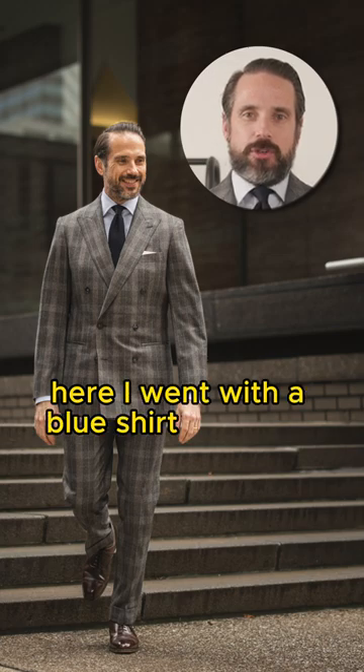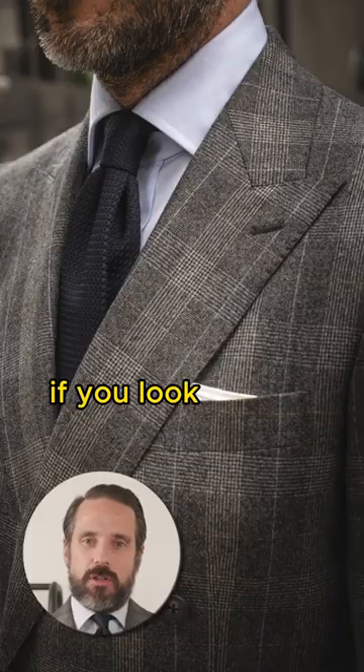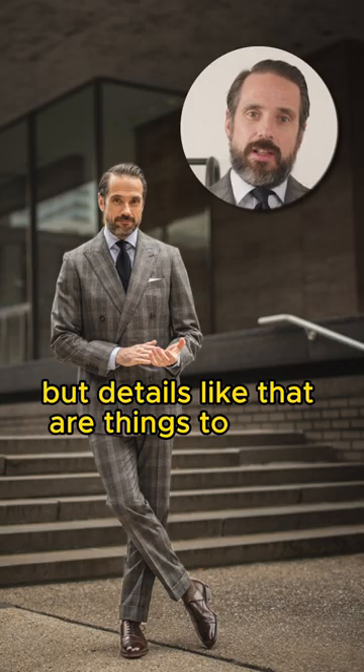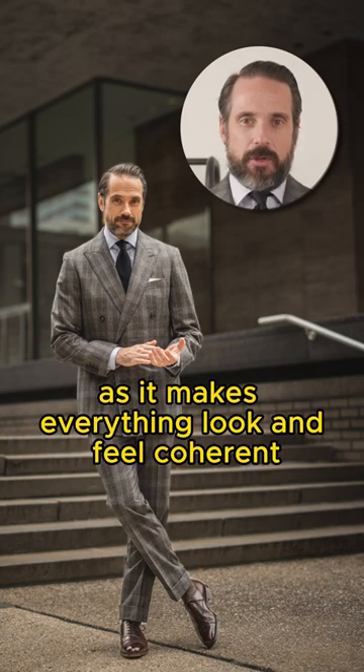Here, I went with a blue shirt and blue tie, along with dark brown oxfords. And these choices were not arbitrary. If you look closely at the plaid of the suit, you can see small blue and golden brown lines running through the pattern. It's quite subtle, but details like that are things to latch onto, build upon, and pull out, as it makes everything look and feel coherent.